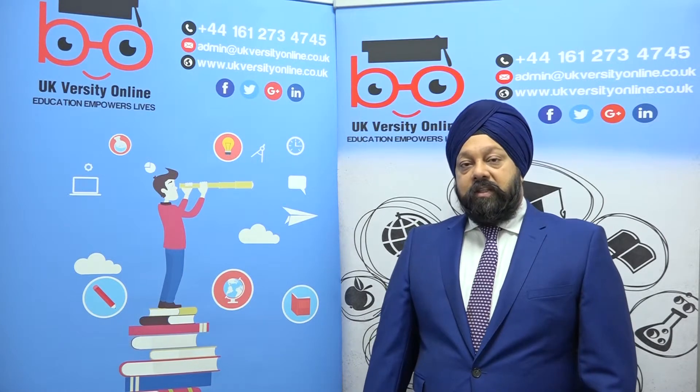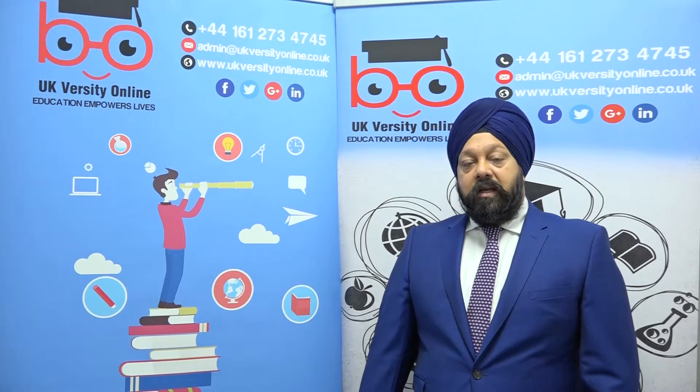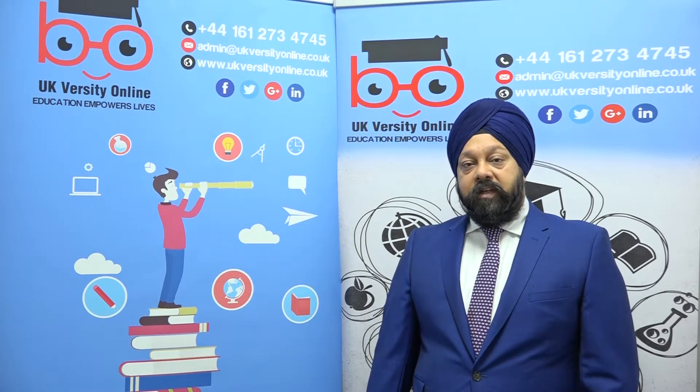Now, this suite of qualifications we've been offering for the last couple of years, and we have a direct claim status on this from ATHE. Learners can choose UKversity online with confidence and come in and achieve this qualification with us.